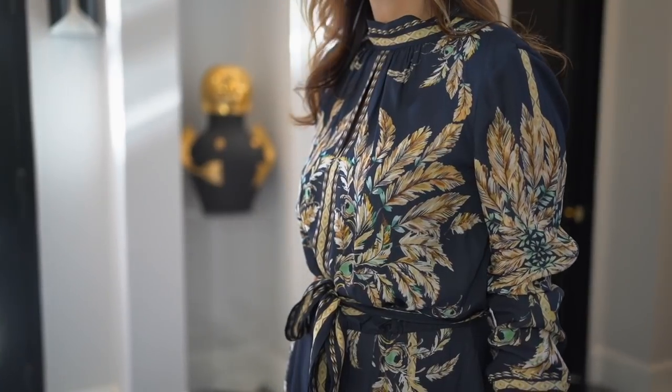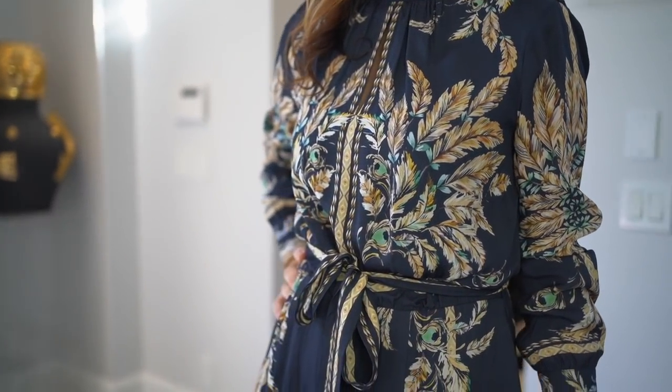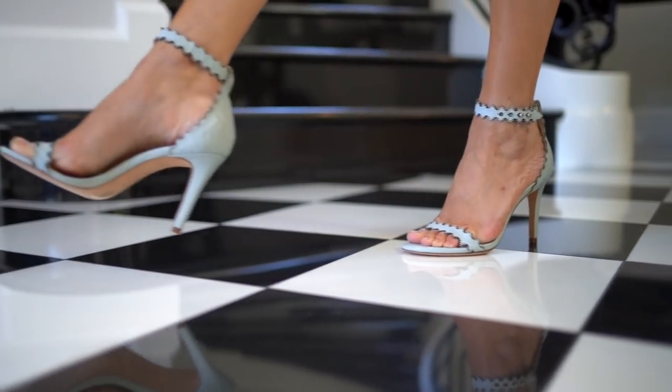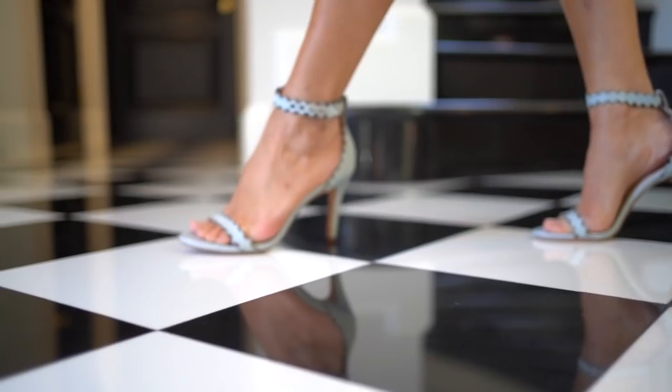Since so many of you ask me about what I'm wearing, I'll share that today I am wearing a beautiful silk-like dress by Rice and shoes that are more summery but work nicely with my dress from Zimmermann.